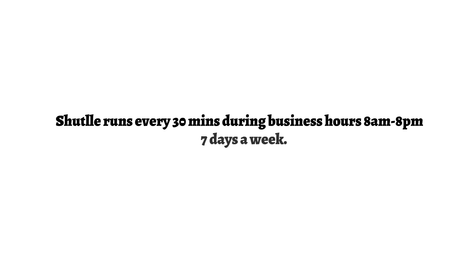The shuttle runs every 30 minutes during business hours, 8am to 8pm, 7 days a week.